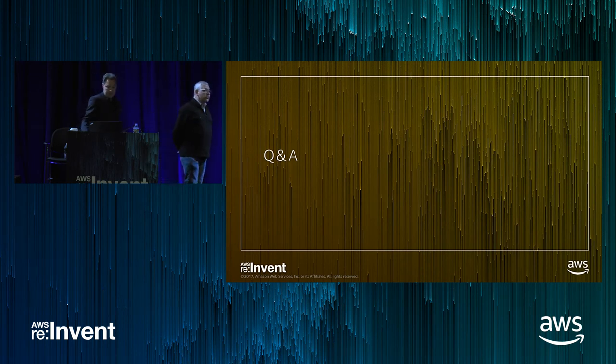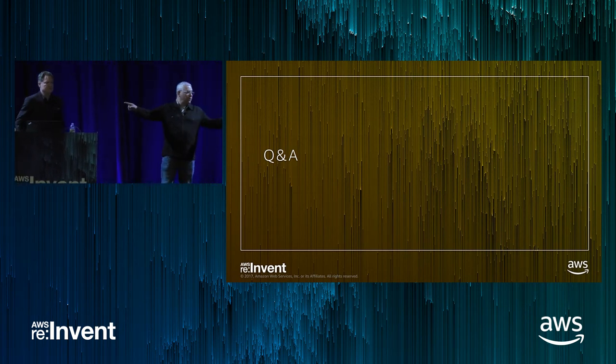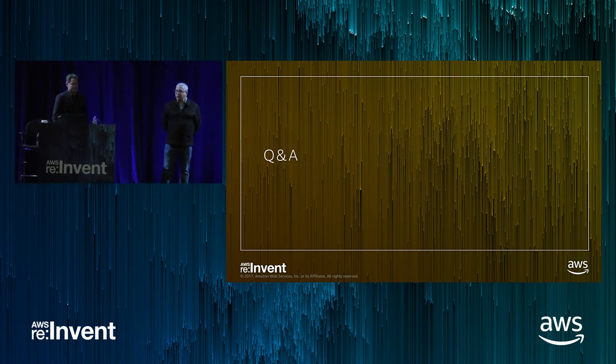That is the conclusion of the main presentation. We've got a few tips to share at the very end, but we thought we'd take some Q&A first. There are microphones at the front on both sides — please use those so we get the audio for the recording.